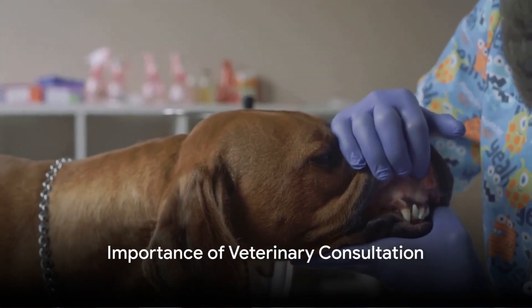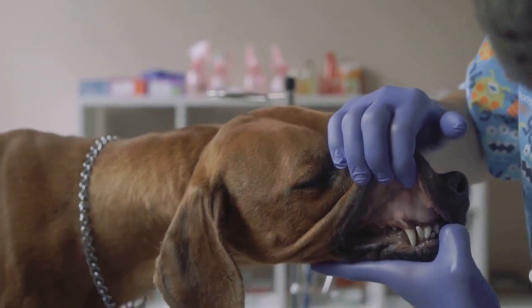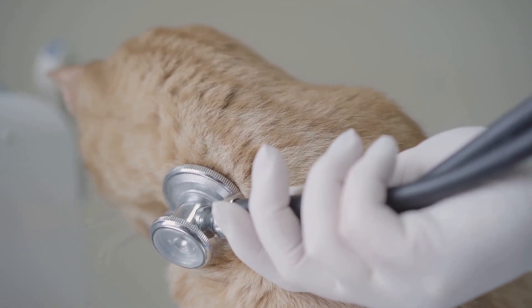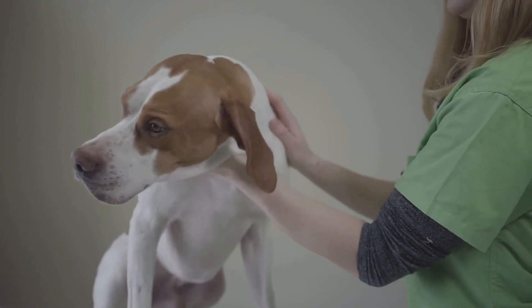Wooden tongue is a complex condition, and therefore it is essential to consult a veterinarian for accurate diagnosis and treatment. Stay tuned to our channel for more insights on applied veterinary medicine. Remember, knowledge is the first step towards prevention and treatment.